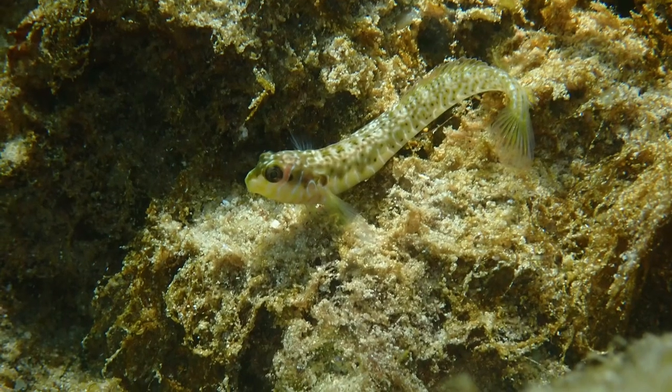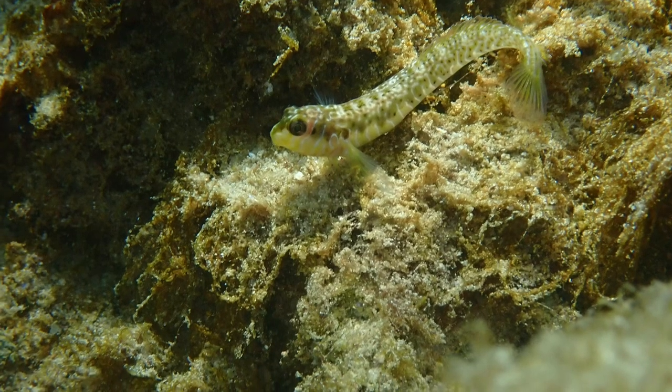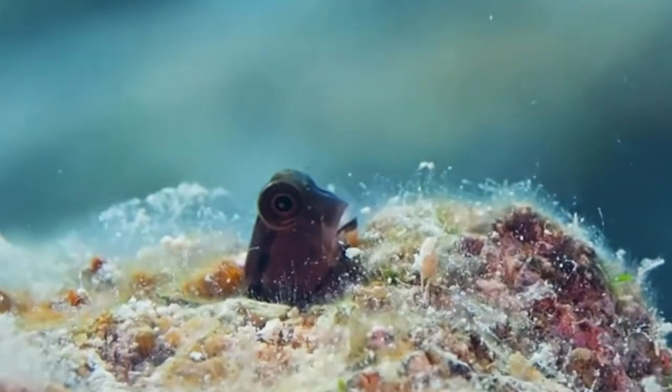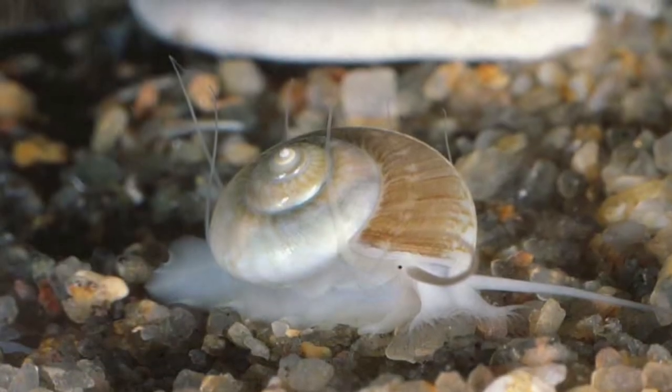Their bodies are often long and sleek, with nearly all members of the Blennie families having a small size. In the wild, Blennies have a diet of mainly small invertebrates, such as shrimp, snails, and tiny fish.